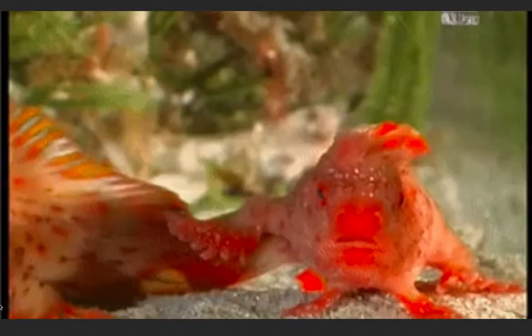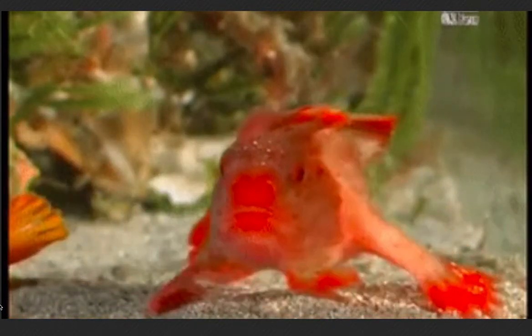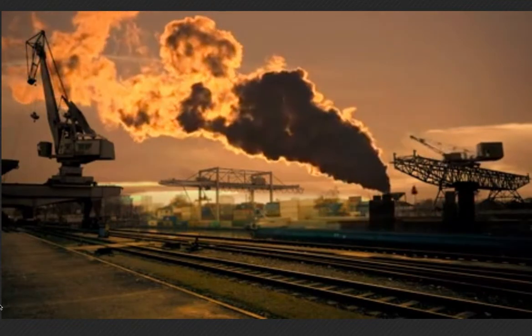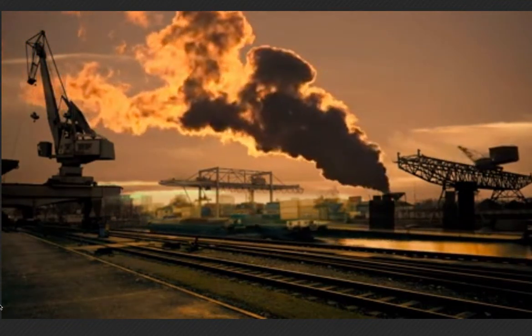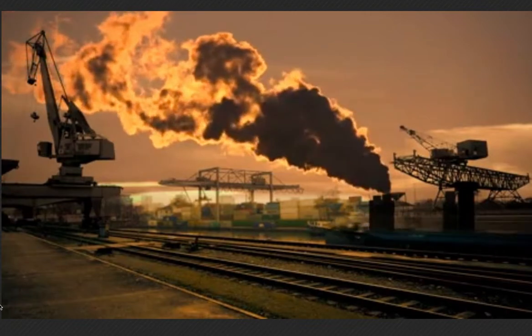Thank you all so much for listening to my presentation on these beautiful fish that live in Australia's aquatic ecosystems. I really hope that you learned something about either the leafy sea dragon or the spotted handfish, and how our behaviors are affecting their lives.